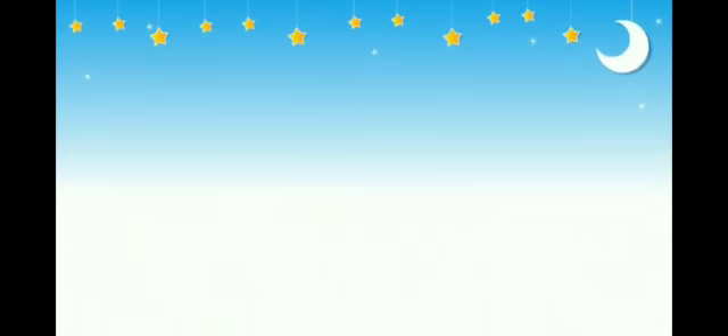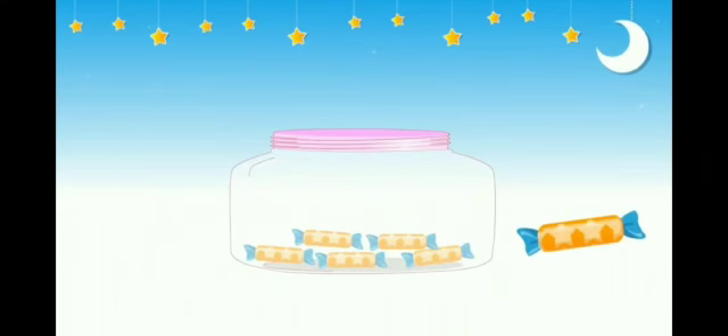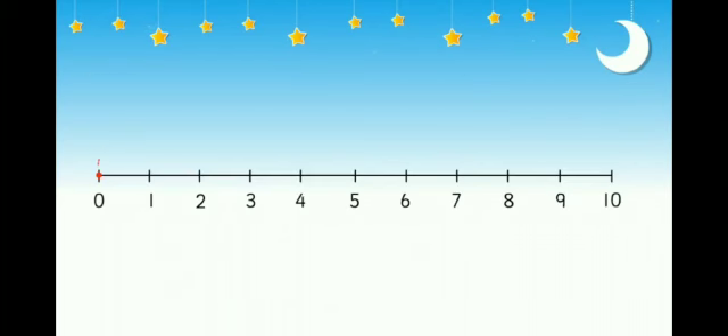Number and one more. There are five chocolates in this jar. Let us add one more chocolate in the jar. Now can you tell me how many chocolates are there in the jar? Yes, there are six chocolates. How many chocolates? Six chocolates in the jar. So five and one more is six. Hence, one more than a number is the number after — the next to it.